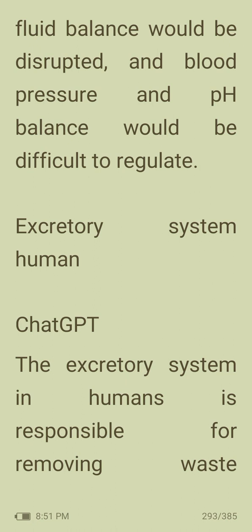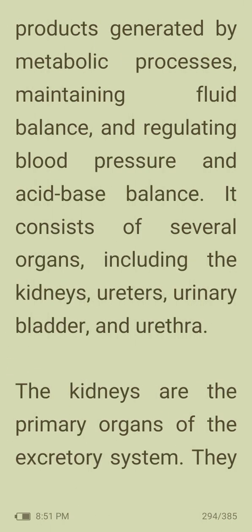The excretory system in humans is responsible for removing waste products generated by metabolic processes, maintaining fluid balance, and regulating blood pressure and acid-base balance. It consists of several organs including the kidneys, ureters, urinary bladder and urethra.